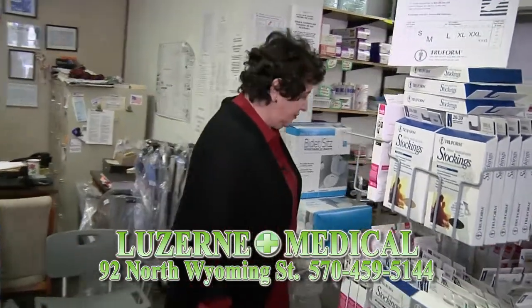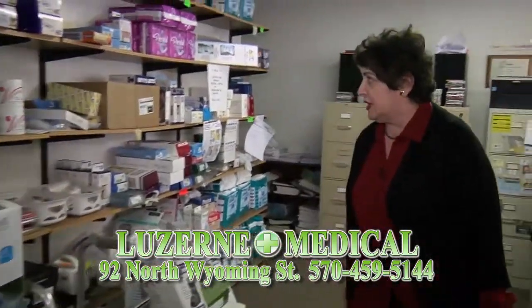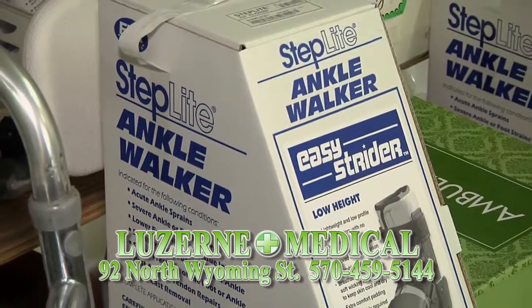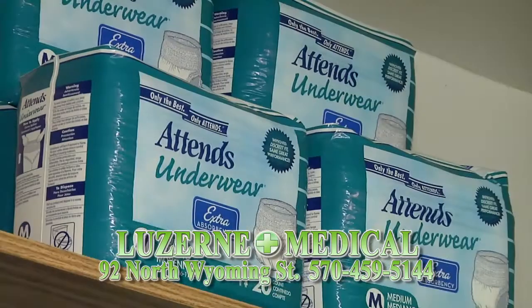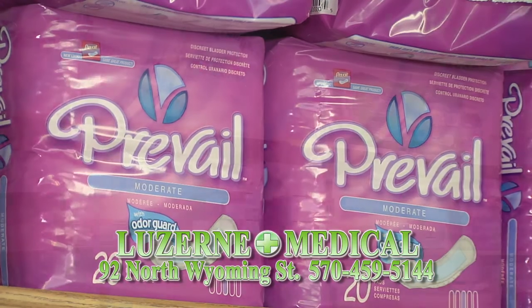Going into the other room, we have a lot of orthotic items — wrist splints, knee braces, and cam walkers — and they are mostly covered by insurance. You can also see the large supply of diapers that we have available for purchase.